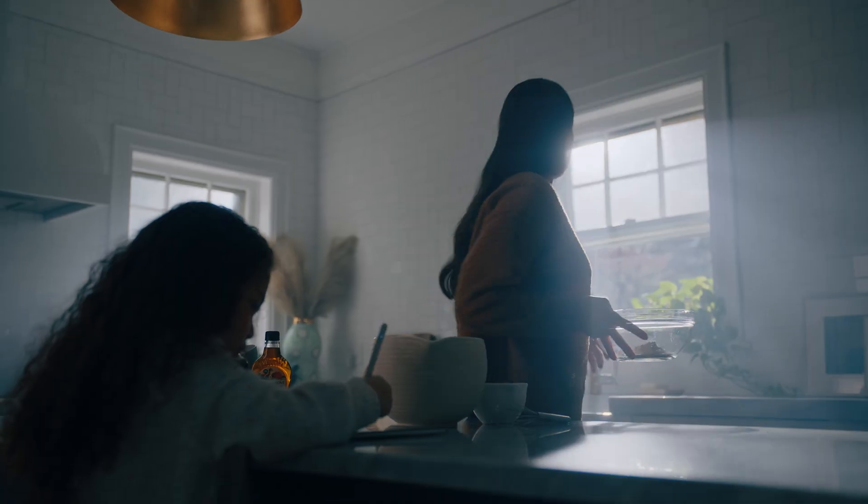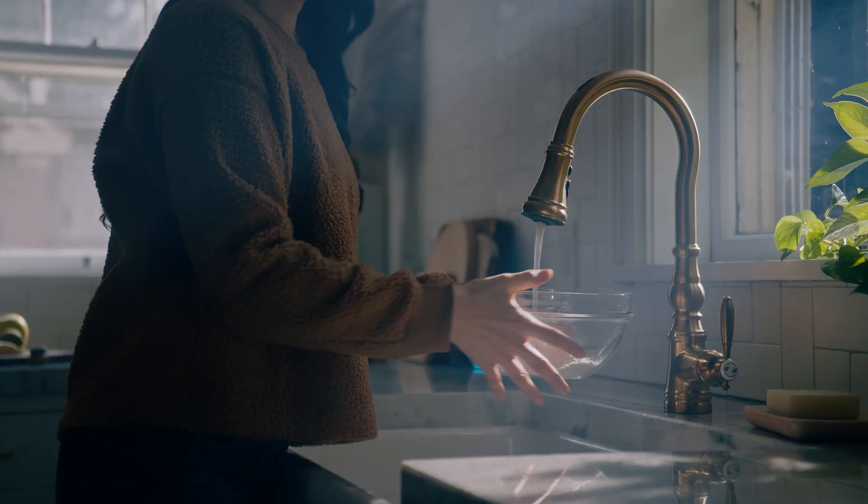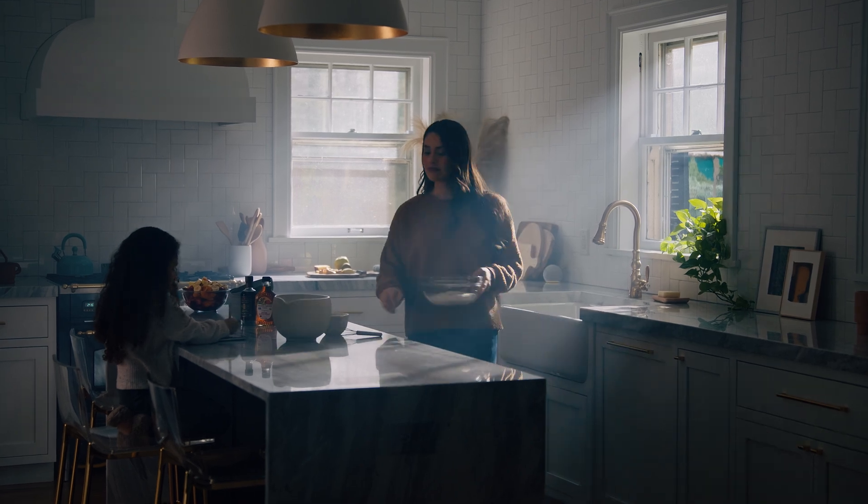It's not technology for technology's sake. It's innovation that makes your life simpler, easier, and brings you peace of mind.